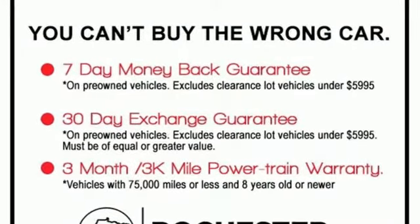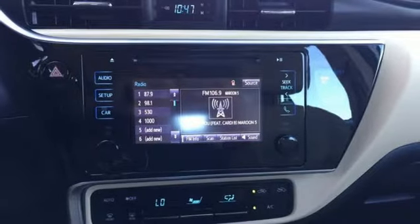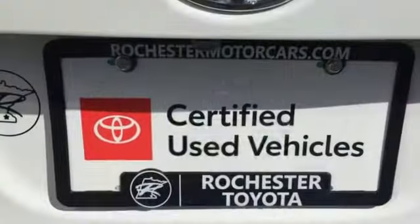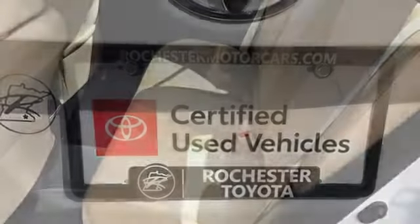Streaming audio, wireless phone connectivity, manual tilting steering column, power windows, manual telescoping steering column, inline four-cylinder engine, gas pressurized shocks, and power heated mirrors. The Car Connection writes,